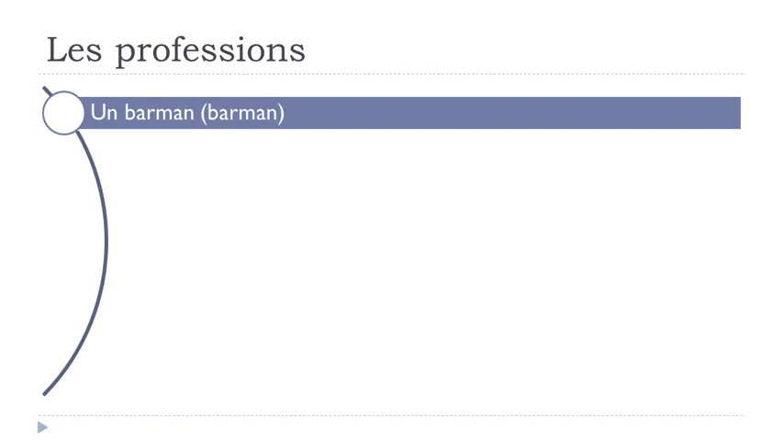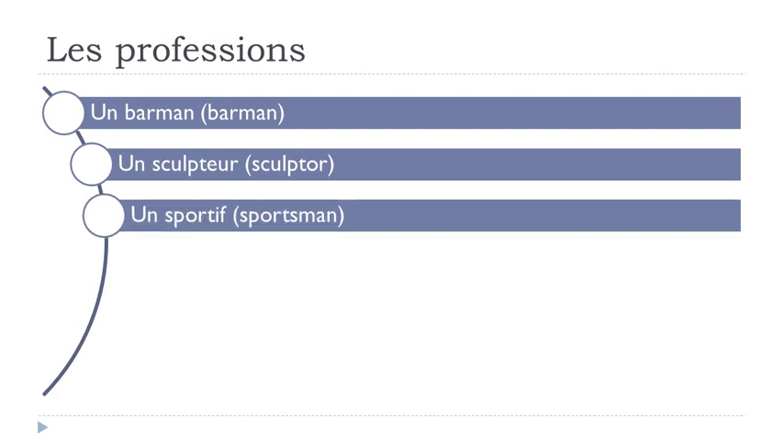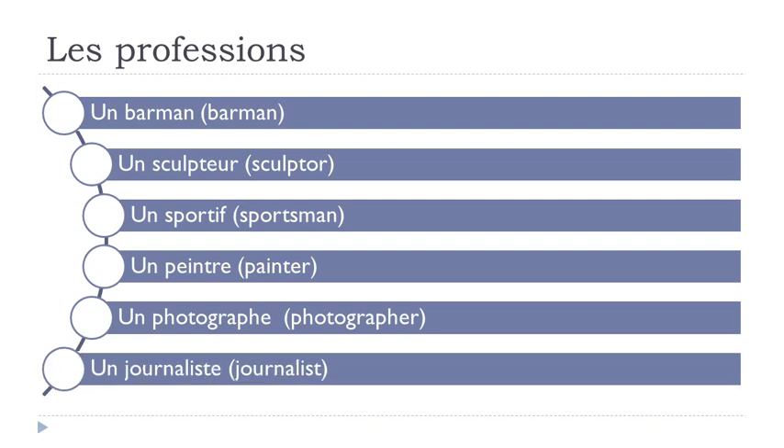Un barman — not that difficult. Un sculpteur. Un sportif. Un peintre. Un photographe. Un journaliste.